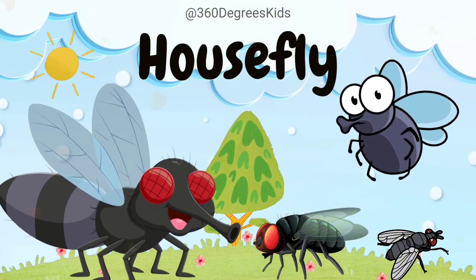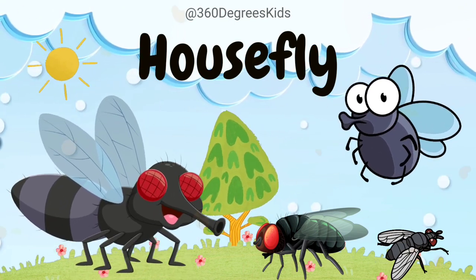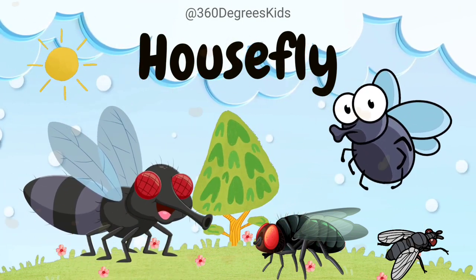Housefly. These are houseflies. Houseflies are speedy flyers buzzing around. They taste with their feet, and their compound eyes help them see almost 360 degrees around.